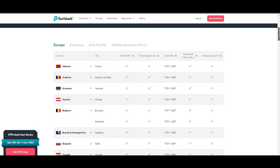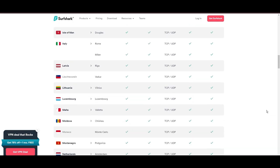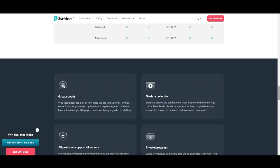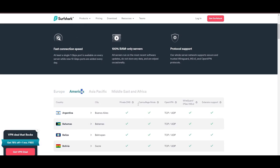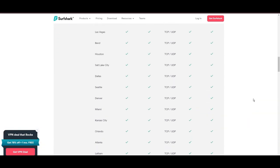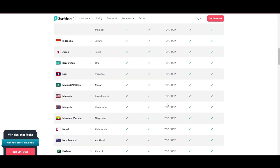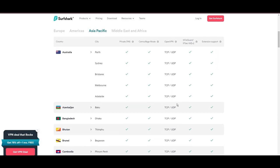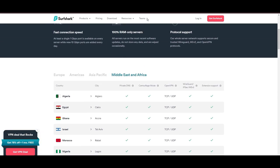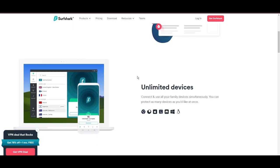When it comes to server options and locations, Surfshark doesn't disappoint. It provides a vast selection that enhances gaming, streaming, and unblocking content that's restricted in certain areas. This wide server availability ensures a smooth and seamless online experience no matter where you are in the world. What really makes Surfshark a next-generation VPN boils down to its state-of-the-art security features, including ICE 256 GCM encryption and various tunneling protocols, among which WireGuard stands out for its speed and reliability. Beyond encryption, Surfshark offers a full security package that includes antivirus protection, a secure search engine, and more.